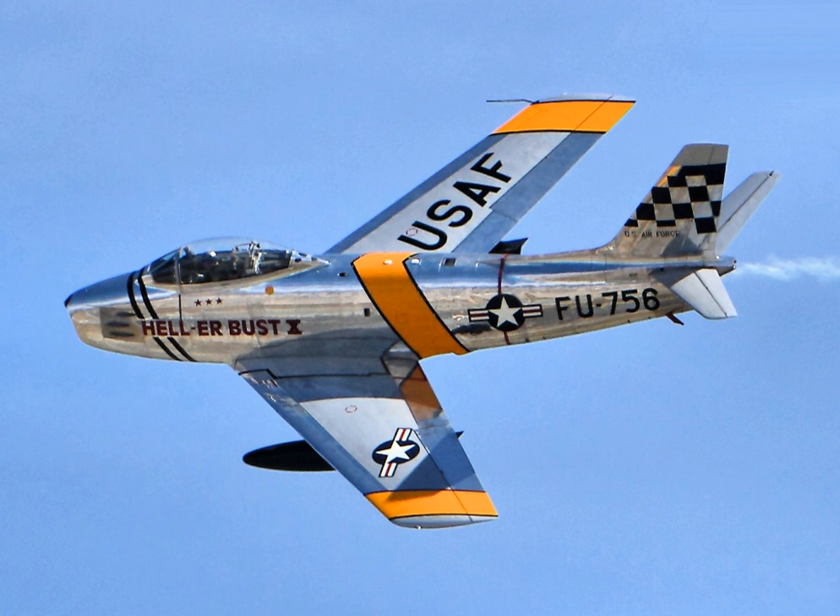Variants were built in Canada and Australia. The Canadair Sabre added another 1,815 airframes, and the significantly redesigned CAC Sabre, sometimes known as the Avon Sabre or CAC CA-27, had a production run of 112. The Sabre is by far the most produced Western jet fighter, with total production of all variants at 9,860 units.